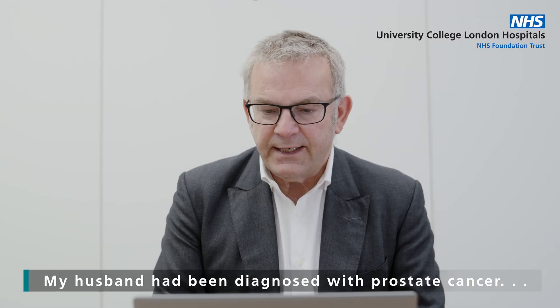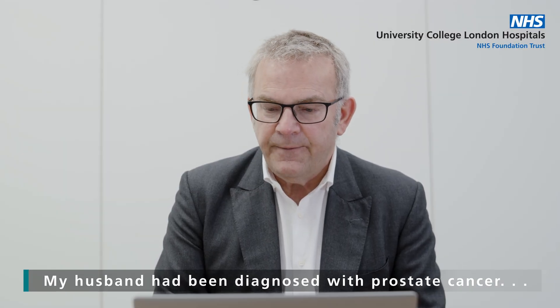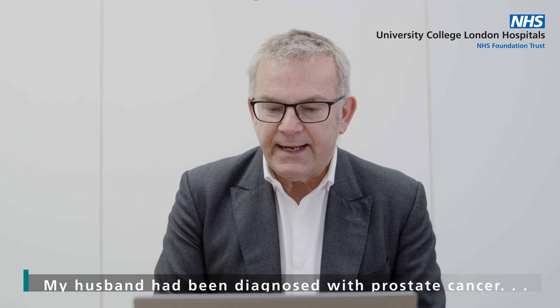My husband's been diagnosed with prostate cancer. He had no symptoms but decided to get tested. He had a one centimeter lesion that has not spread, contained within the prostate, and he's got Gleason 4 plus 4. As it's very small, the question gets quite specific — could he have NanoKnife, as he doesn't like the side effects of other treatments?